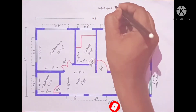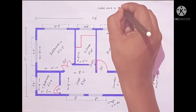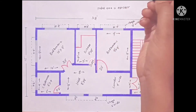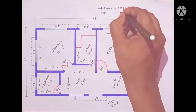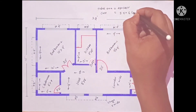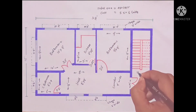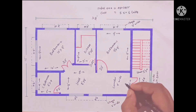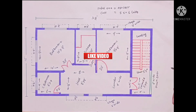This plan total area is 480 square feet. Estimated cost: 5,600,000 Rs. Stair: 5 feet by 5 inches. Landing: 5 feet by 5 inches.